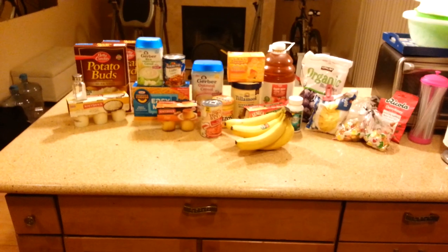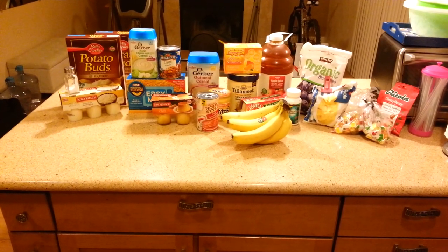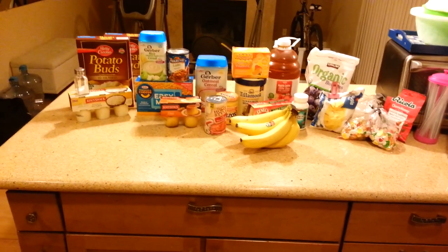Hopefully the lighting's okay on this. I'm filming this from my phone. Alright, so pretty much this is the spread.